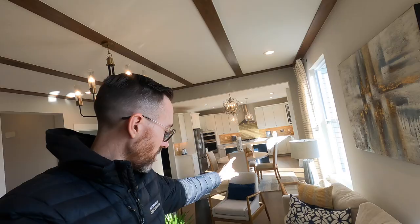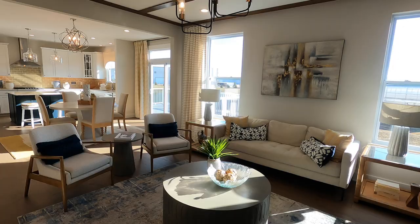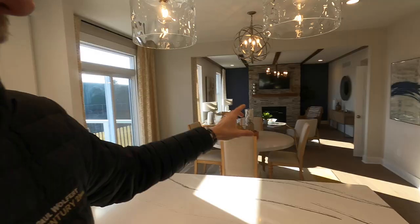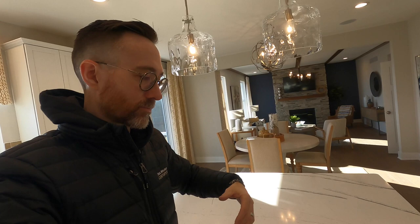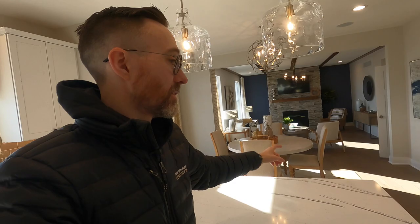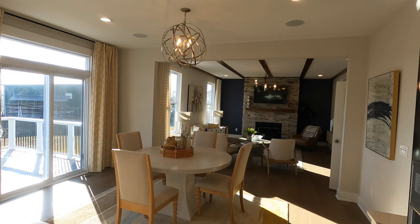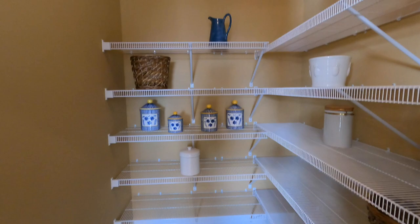Then you're in the main living space. You've got these beamed ceilings and solid surface flooring throughout, a fireplace back there, and the TV. One thing I always like to see is the sight lines from the kitchen to the TV — if everybody's hanging out in the kitchen eating snacks, they can still see the TV. Right over here you have the pantry, and it's huge — a big walk-in pantry to store all your Costco hauls.